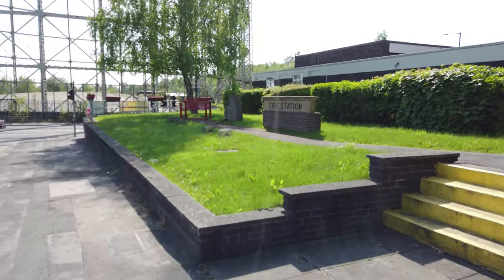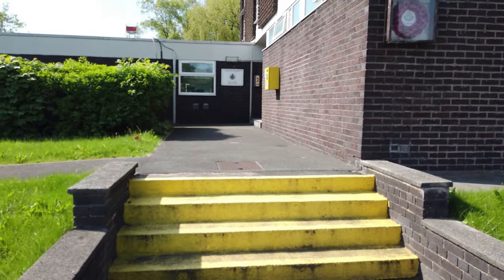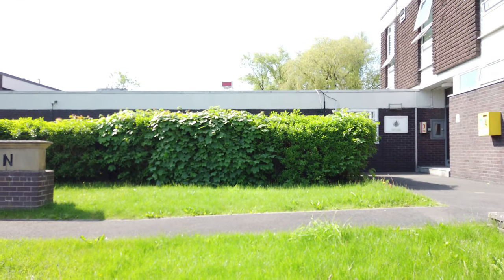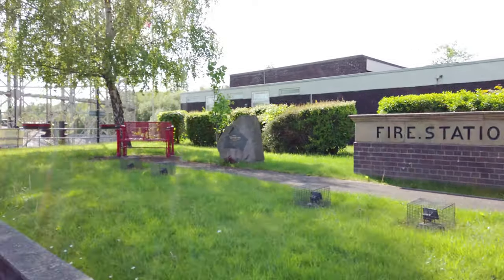So if you look to my right, there's Phillips Park Fire Station. I've just been and asked at the reception and there's one guy who works here from then, and he says he hasn't got one.